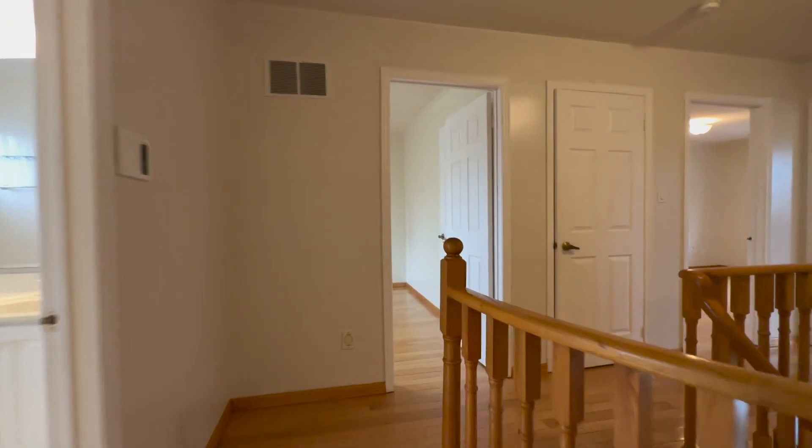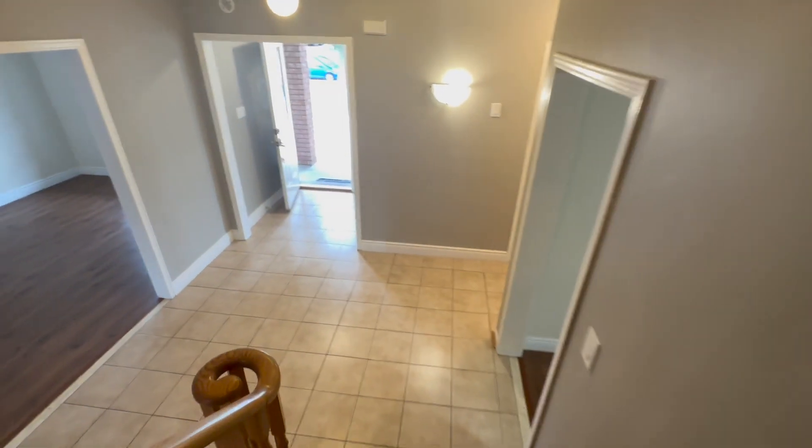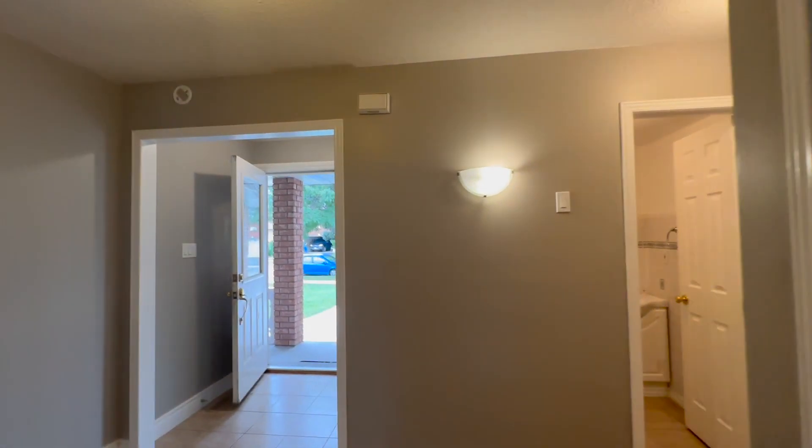If you are interested in booking a showing to come and view this place, feel free to contact us at Qterra Property Management, 24 hours a day, 7 days a week. We'd be more than happy to show you. Thank you very much.